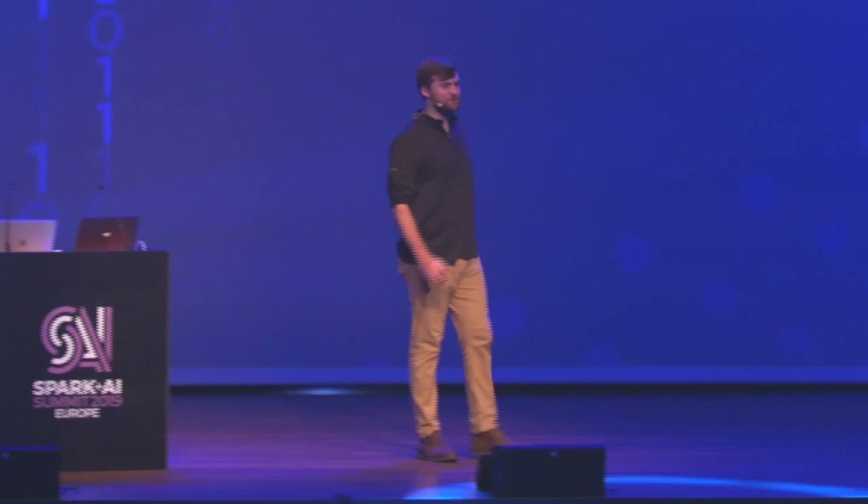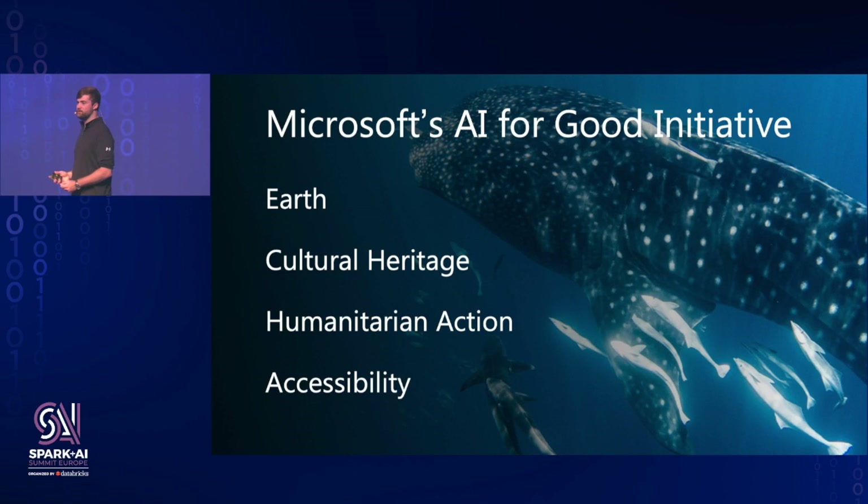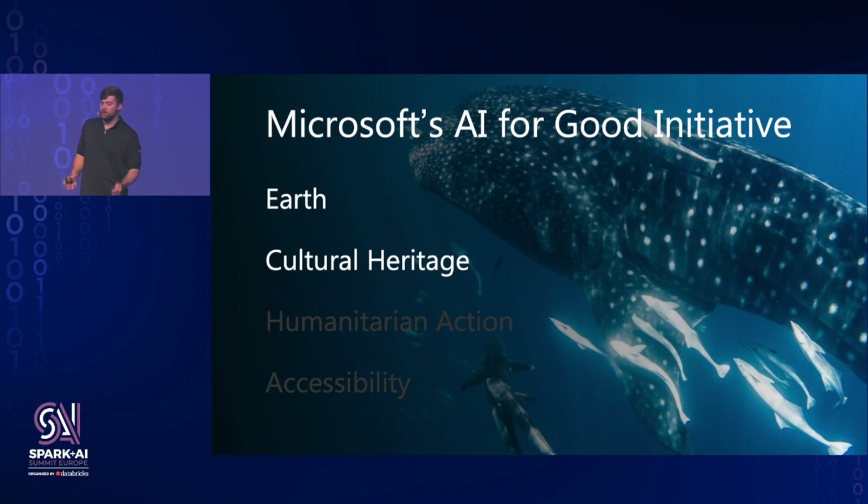Hi Amsterdam. Today I'm excited to share with you some of Microsoft's projects in AI for Good. Microsoft's AI for Good initiative covers four broad swaths: AI for Earth, AI for Cultural Heritage, Humanitarian Action, and Accessibility. Today we'll be focusing on AI for Earth and Cultural Heritage, and look at how we're using Apache Spark to solve problems for wildlife conservation and art museum outreach.